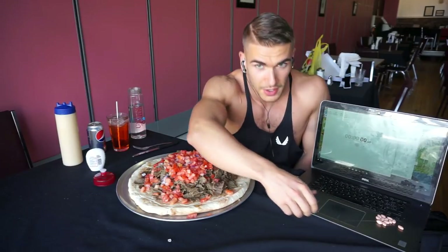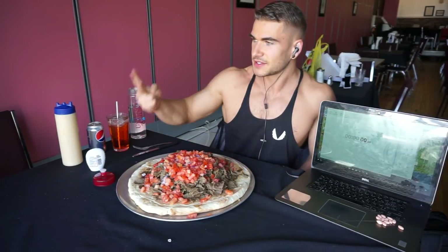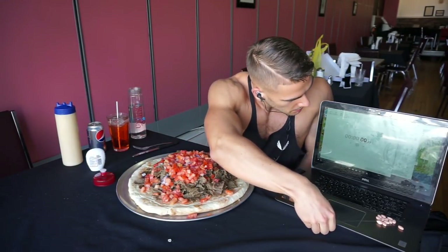Today we're taking on Alexander's Pizza's massive six-pound donair challenge. To my knowledge, this is the biggest donair in the world — a Nova Scotia favorite. So without further ado, let's dig in. In five, four, three, two, one — let's go.